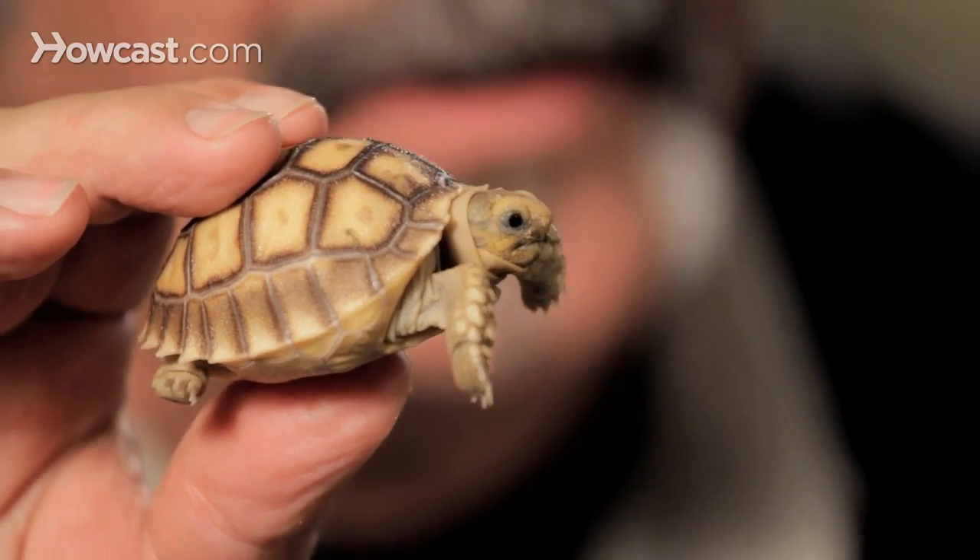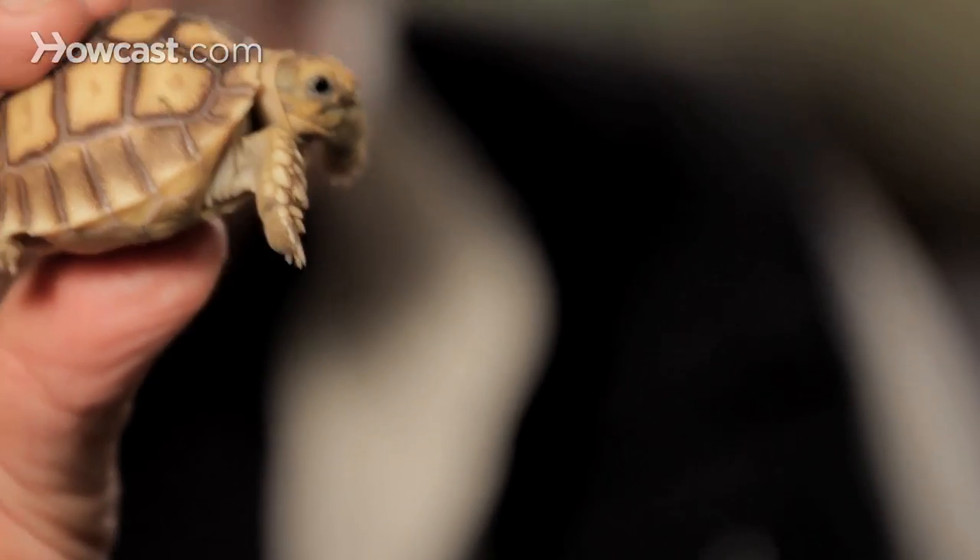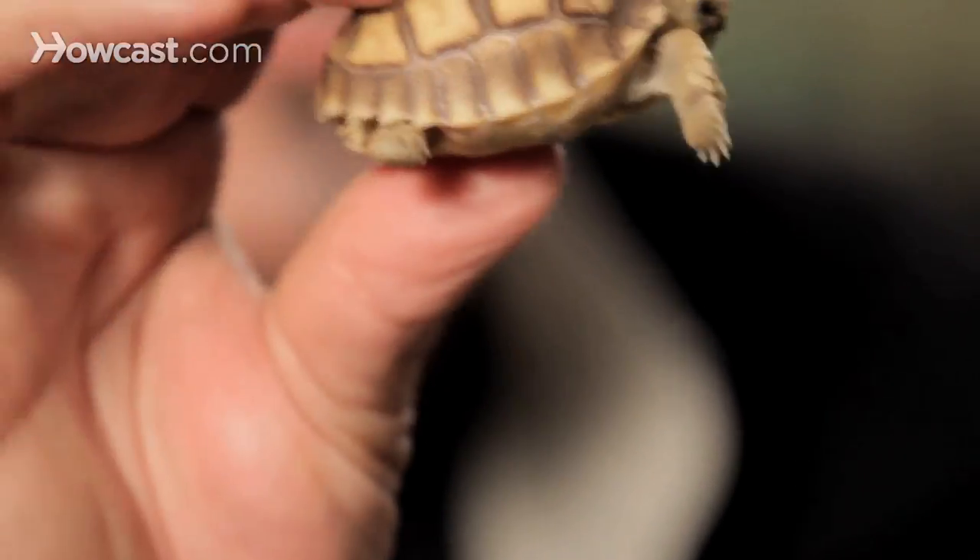The reality is these tortoises grow fast, and although they're long-lived, it doesn't take more than five or ten years before you've got quite a nightmare on your hands. So this can quickly turn into this, and this is something you really have to think twice about before owning.